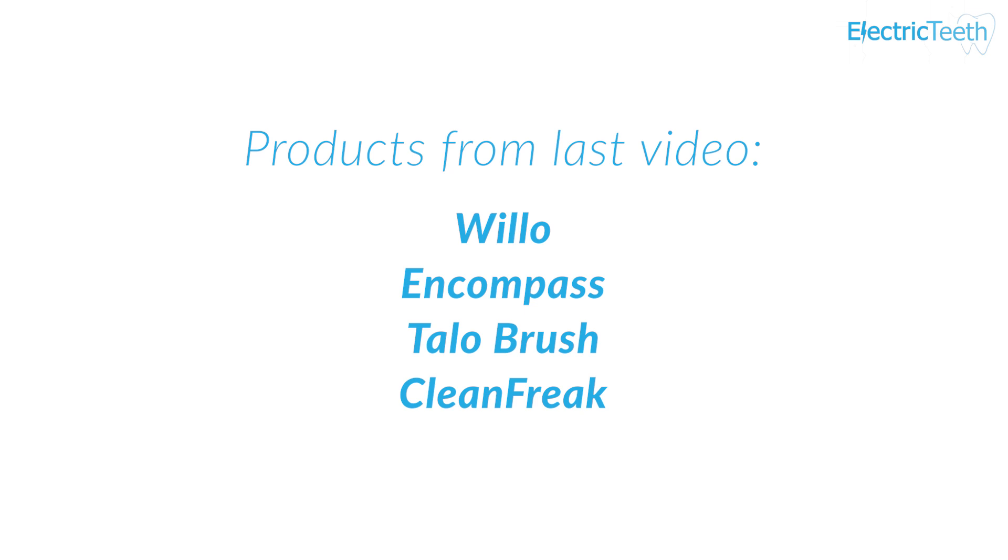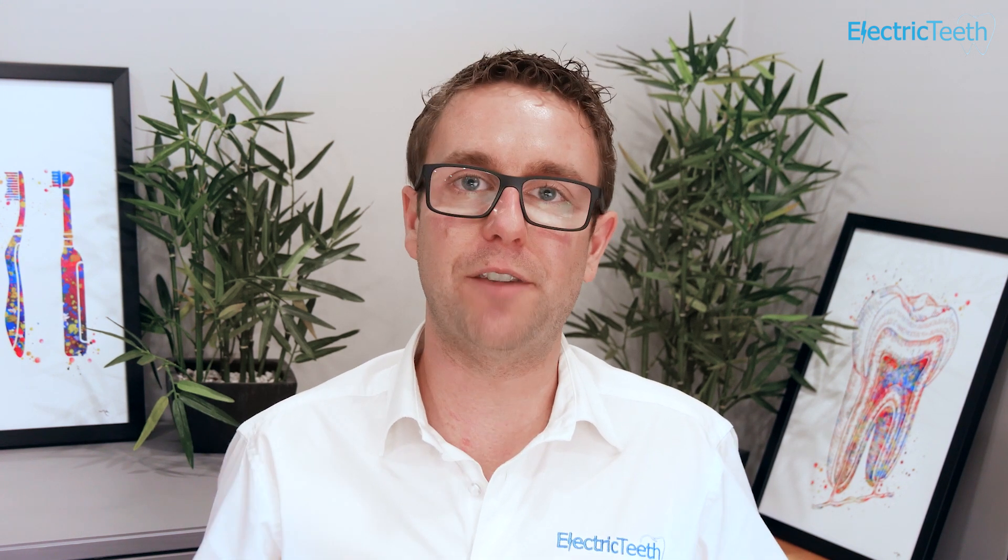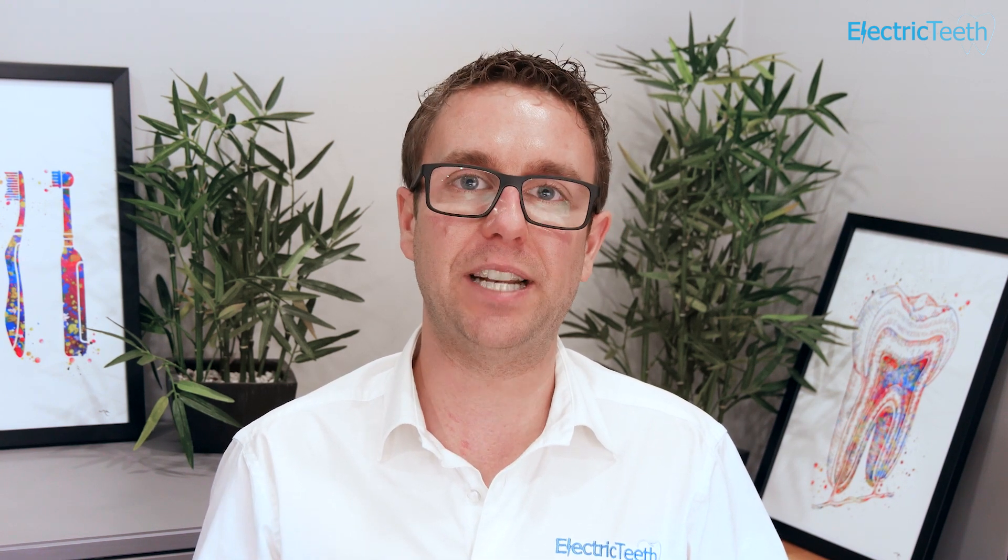Some of the products I covered in the last video were Willow, Encompass, Tallow Brush, and Clean Freak. As you're probably aware, there have been delays in manufacturing for many products across different categories due to the global pandemic, and this is affecting toothbrushes as well. On top of that, you've got new companies trying to innovate and create new products, and unfortunately many of the products I talked about last quarter have been delayed — in reality, many of these are not going to come through until much later this year.